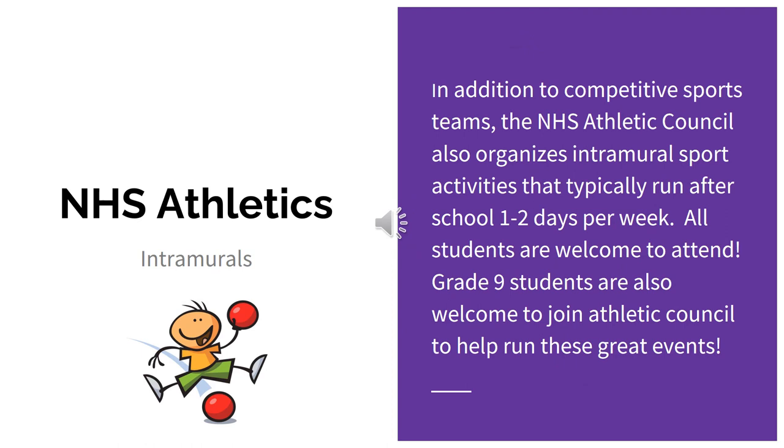In addition to competitive sports teams, the NHS Athletic Council also organizes intramural sport activities that typically run after school one to two days per week. All students are welcome to attend, and Grade 9 students are also welcome to join Athletic Council to help run these great events. Thank you so much for listening and I hope to see you all next year at Newmarket High School.